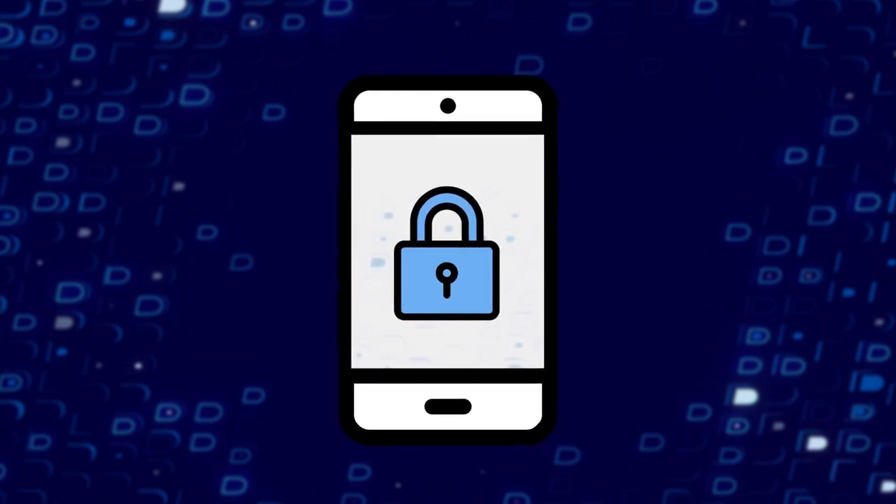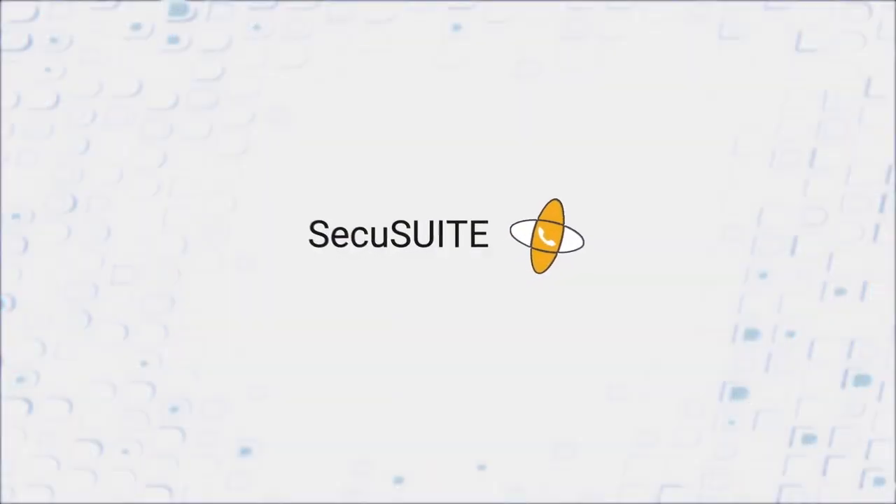Don't be their next victim. Secure your agency's data and knowledge with SecuSuite from BlackBerry.